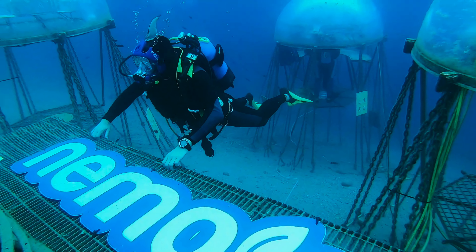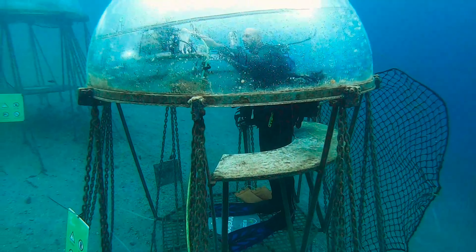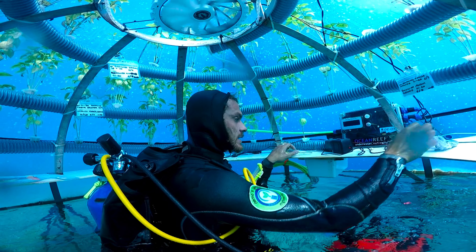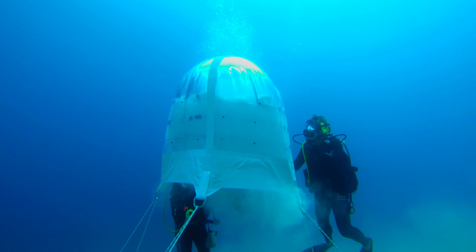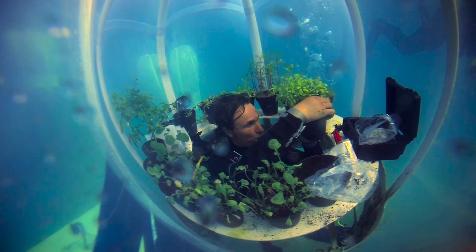Nemo's Garden is an underwater lab where we are trying to experiment with a new alternative agriculture. It's a one-of-a-kind biosphere where we study the physiology of plants growing underwater. The first biosphere was a transparent balloon made of PVC. They were much smaller, had no sensing system, no technology — it was a very garage-like experiment.